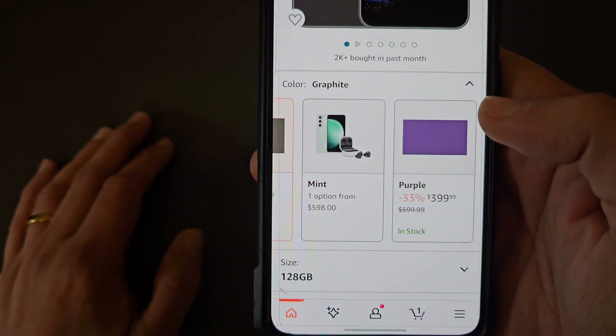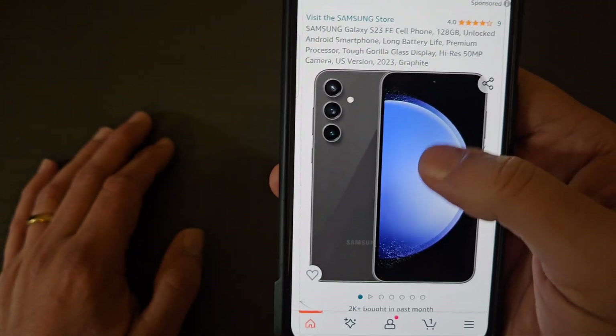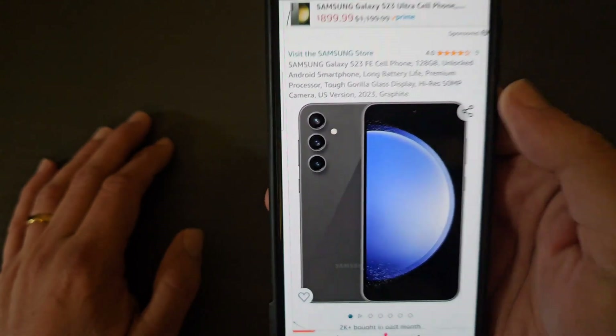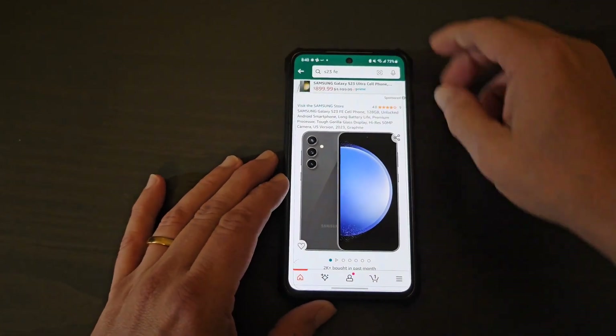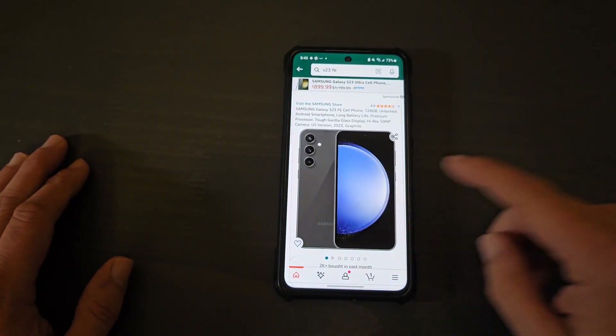The mint and purple ones are also $399. I think this deal will probably be good through Monday, through Cyber Monday. So if you're looking for a new device, a new Samsung, I would definitely jump on this deal.